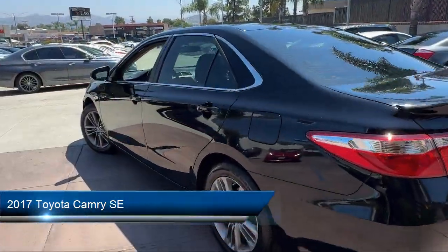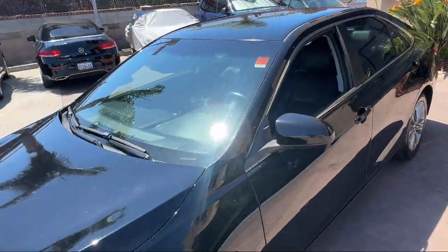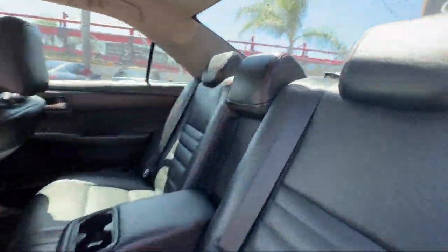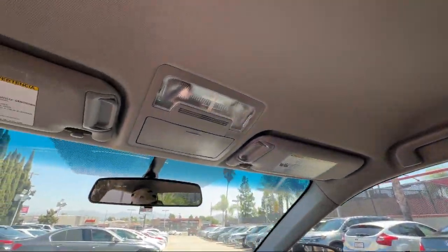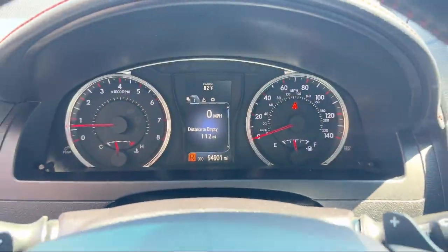It comes equipped with driver seat power adjustments, center front console with armrest and storage, electronic messaging assistance with read function, voice operated audio system, ventilated disc front brakes, USB auxiliary audio input, and steering wheel mounted voice control.